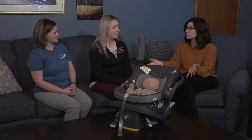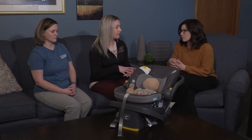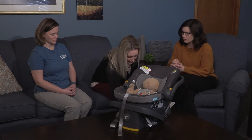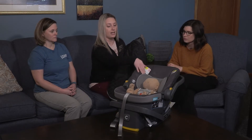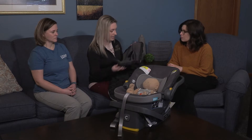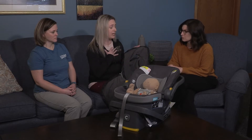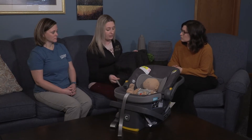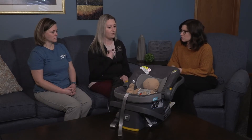There are things sold in stores in the car seat aisles that people may believe are safe to use, but you should not use anything with the car seat that did not come with it in the box it was purchased in. For example, a sleeping bag-style cover that goes in the car seat — anything that goes behind the baby and behind the harness is not safe. It interferes with how tight you can get it. That same thing applies to puffy winter coats, snowsuits, and any really big puffy clothing.